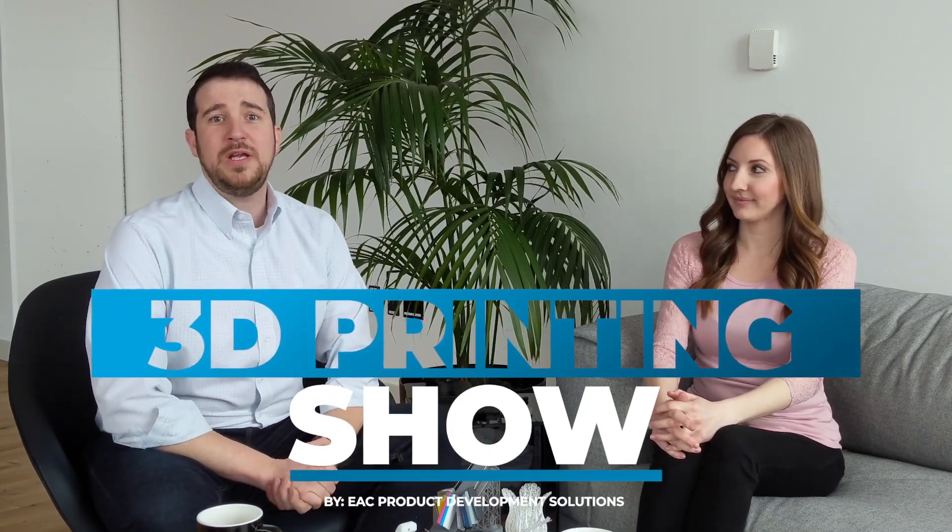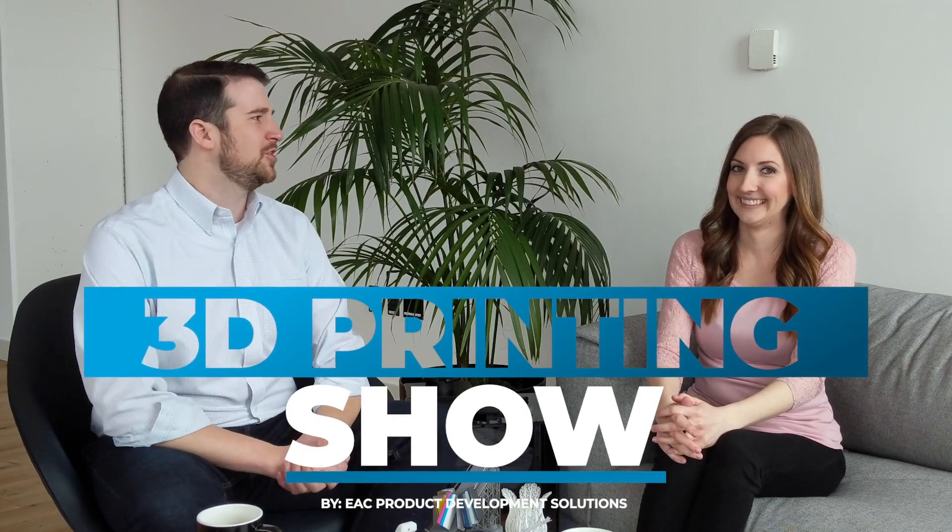Hi everyone and welcome to another episode of the 3D Printing Extravaganza Show with Lauren and Anthony. Today we're going to talk about some industry news, some helpful tips and tricks, and some product updates. I'm Anthony Birel with EAC Product Development Solutions. This is Lauren Aidey, our additive manufacturing specialist and guru in all things 3D printing. Let's get into it.